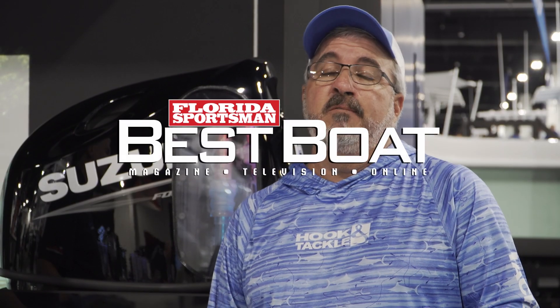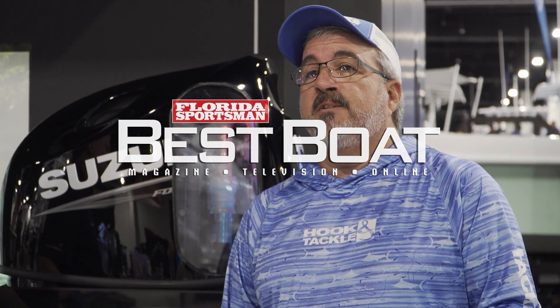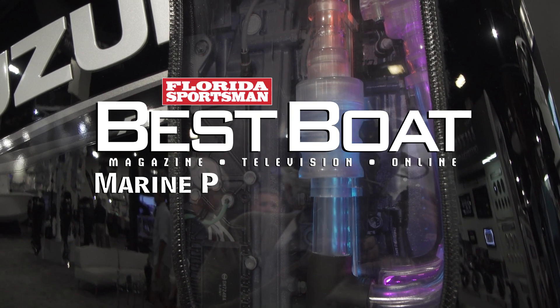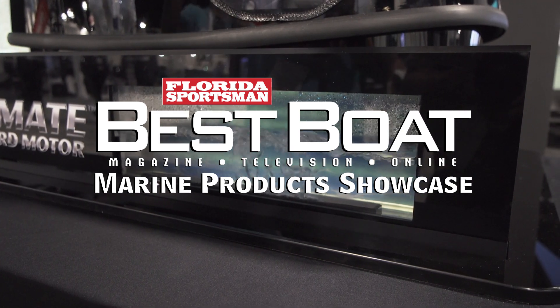Let's join Best Boat host George Labonte as we learn how the new microplastics filter from Suzuki Marine can help reduce plastic pollution in our waterways during this week's Marine Product Showcase.